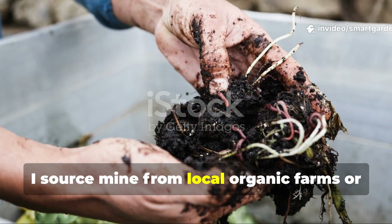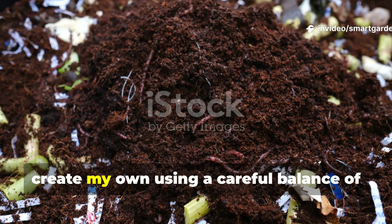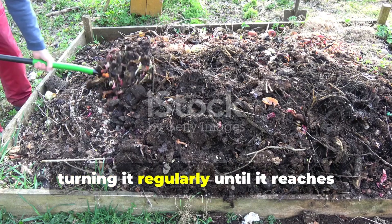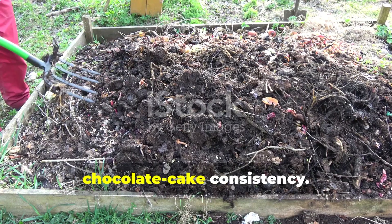I source mine from local organic farms or create my own using a careful balance of green and brown materials, turning it regularly until it reaches that perfect chocolate cake consistency.